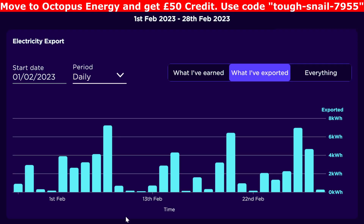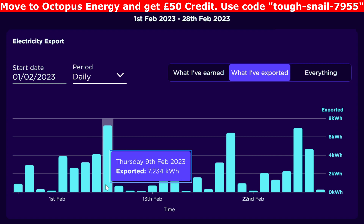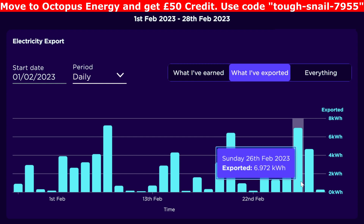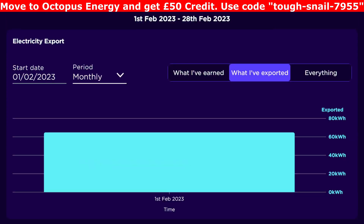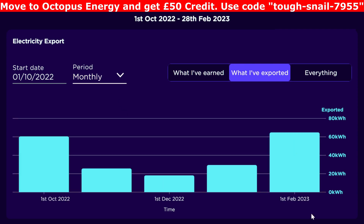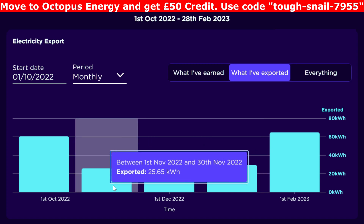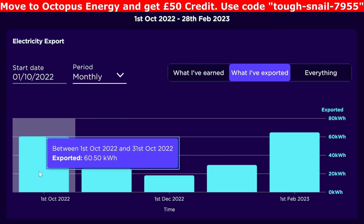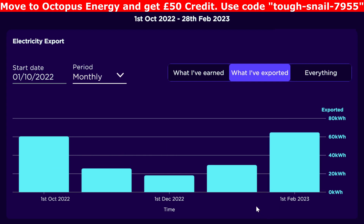So how much did we export in the month of February? Not a great deal. The best day was seven kilowatt hours on the 9th of February, and then another six and a half, nearly seven, on the 26th of February, with some really low days as well. Monthly that added up to 64.77 kilowatt hours exported. February was 64 and January was 29 — double what January was. 18 in December, 25 in November, and 60 in October. So 60 in October compared to 64 in February — a very similar month to October when it came to export.